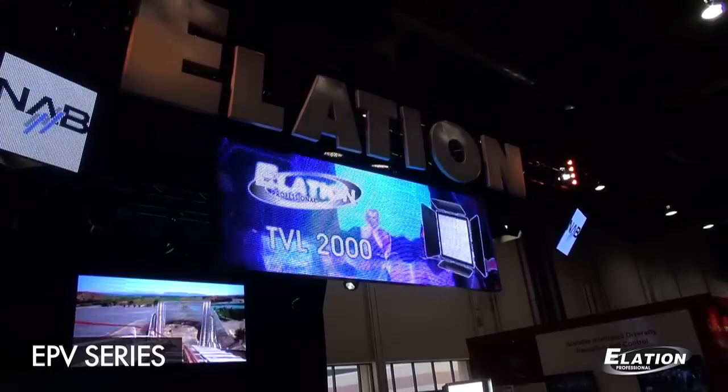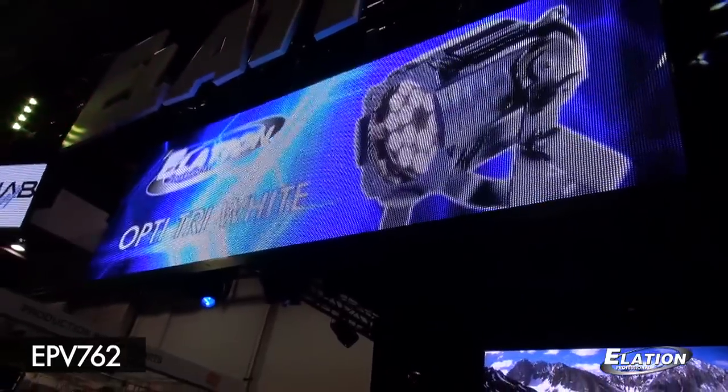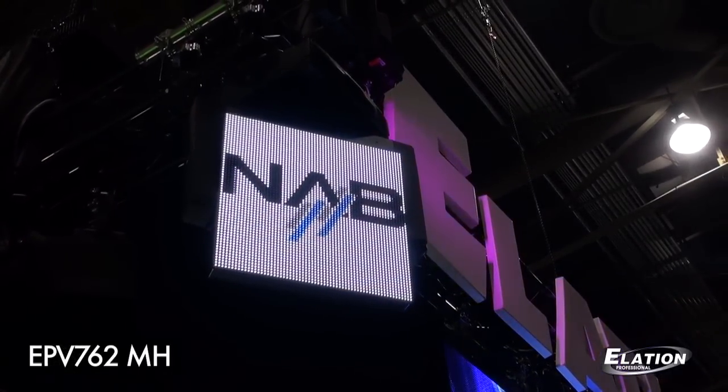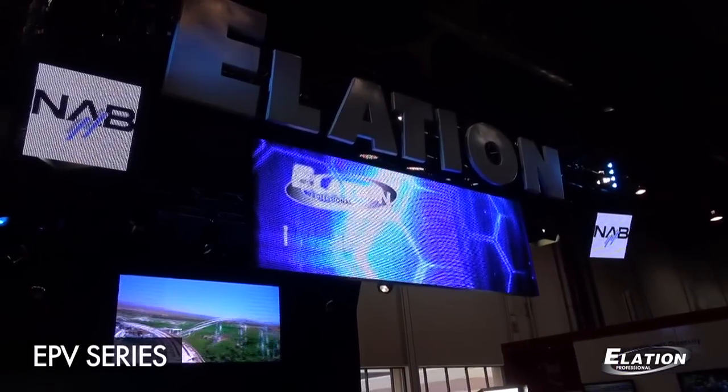For our display we are showing our EPV video panel series. We have our 762 video panel on the front of the booth, and in the back of our booth we have our EPV6. We also have our moving head video panels with the NAB logos shining around, pulling people into our display.